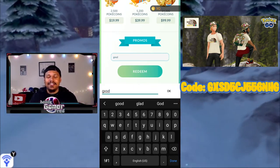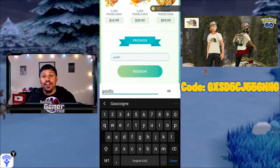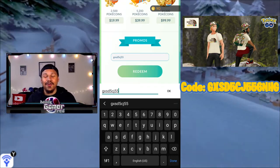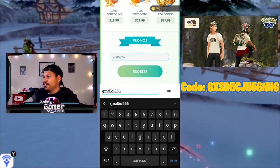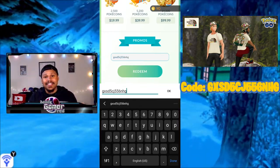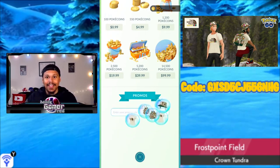Niantic, Gucci, and North Face did the right thing — they released a code for everyone. All you have to do is enter the code and you get the drip. I'm going to have the code on the screen throughout the whole video. You enter it in the game and it gives you your avatar items: the hat, the book bag, and the shirt.